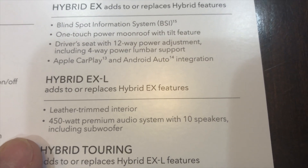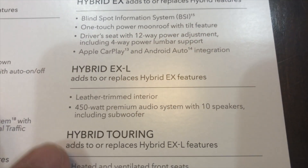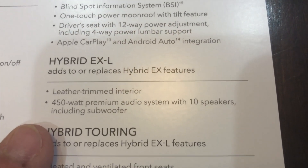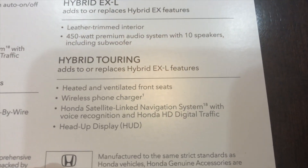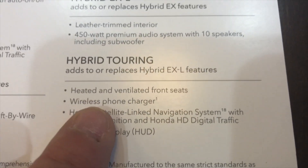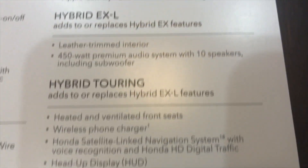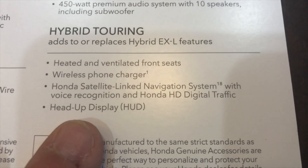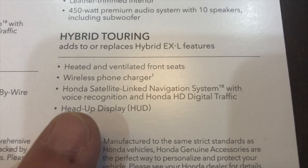The leather trim — well, guess what? It adds leather. That's what the L stands for in EX-L. And then you gain the added speakers with a subwoofer putting out 450 watts. Then you go to the top of the line Touring to round out the fifth trim, where you gain heated and ventilated front seats. The EX-L will just have heated seats, but the Touring has heated and ventilated for cooling. The Garmin navigation system is standard on the Touring model, along with the heads-up display.